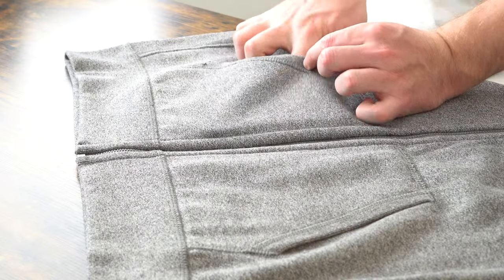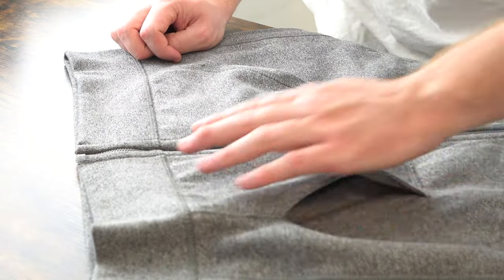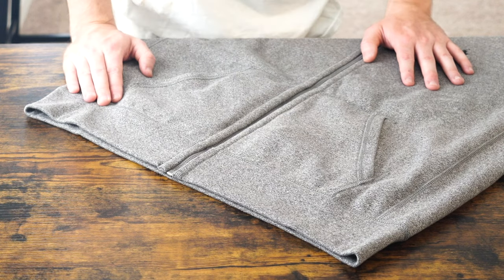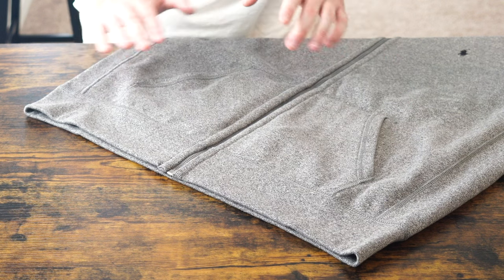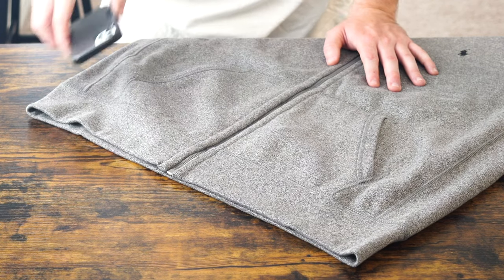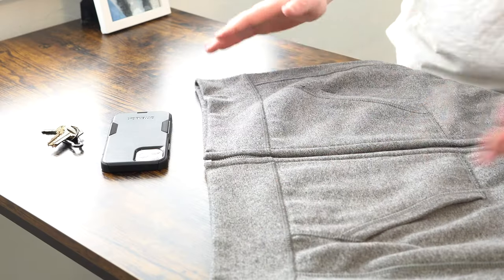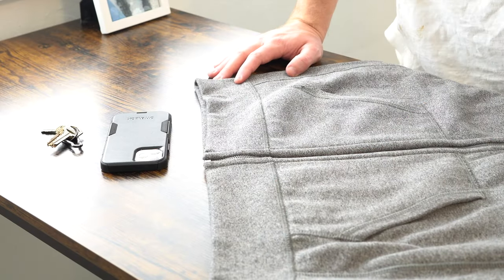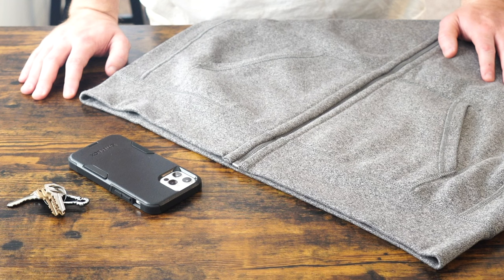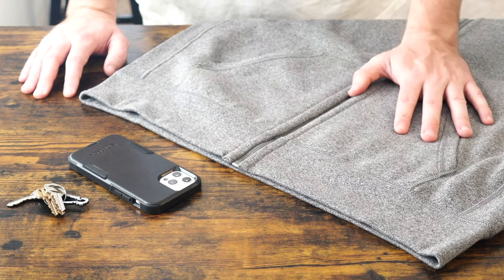The front pockets don't have zippers, so they're probably not the best for storing important items like car keys, ID cards, or debit cards — more for your hands, or to put your cell phone or keys momentarily. The pockets are big enough but not deep enough to keep things securely. Pulling an iPhone 12 Pro out of the pocket requires no finagling — it's pretty simple and easy, therefore not the most secure, but convenient and comfortable. Not a good idea to store things in them long term.